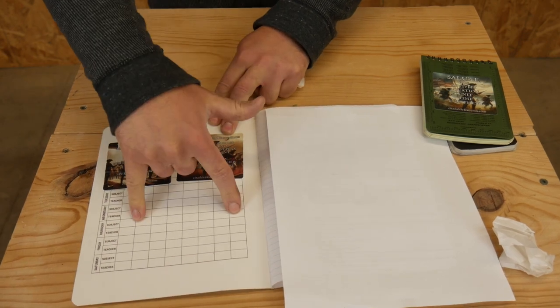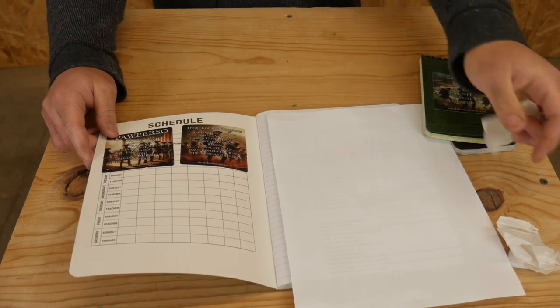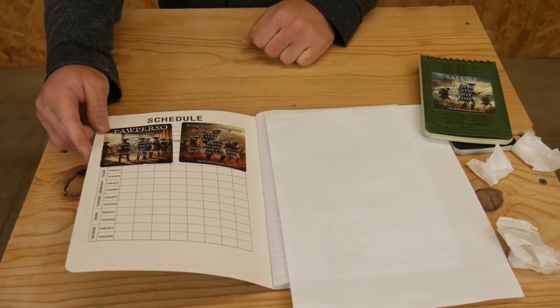I could easily get all four stickers in here — all four of my acronyms — so I could remember what are all the things I need to do when I'm planning, getting ready, or whatever, and handle that appropriately.